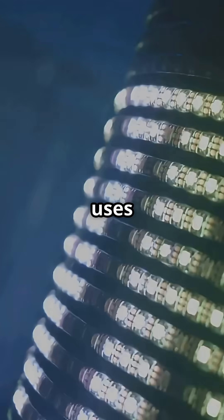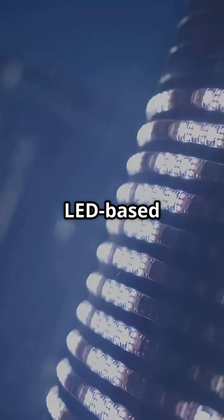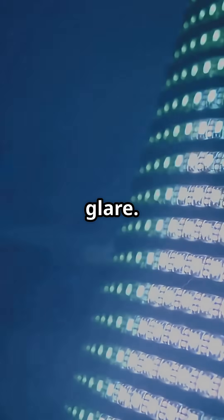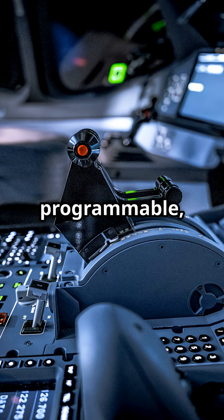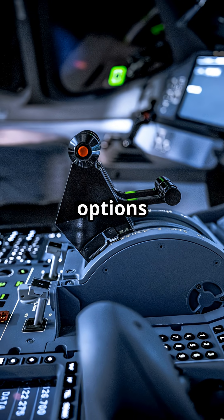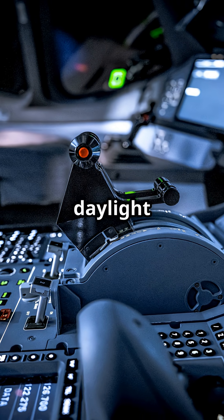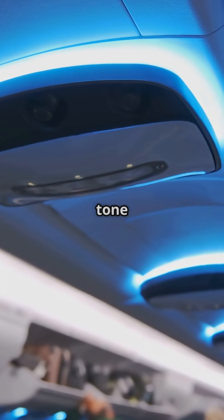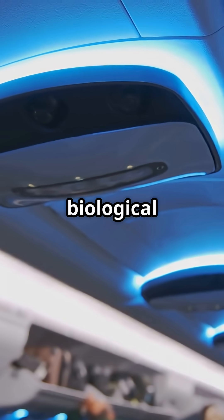The 787 uses a full LED-based cabin lighting system — no fluorescent tubes, no harsh white glare. It's fully programmable, with over 16 million color options to simulate natural daylight cycles. From warm ambers to deep blues, every tone is picked to trigger a biological response.